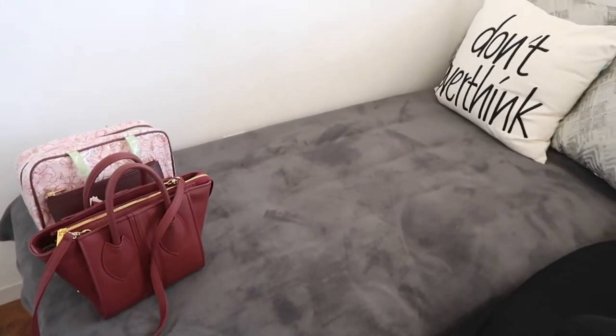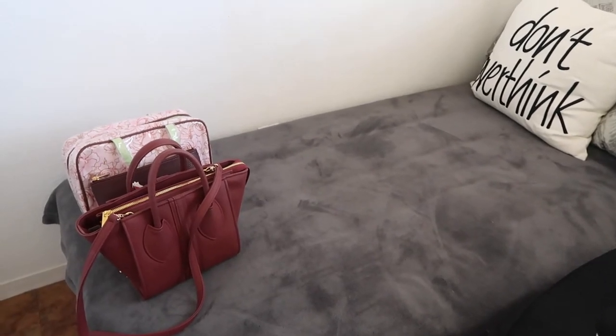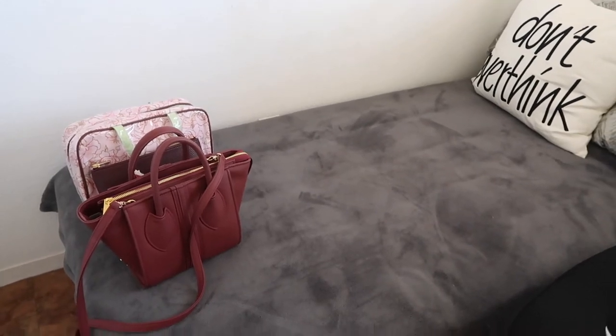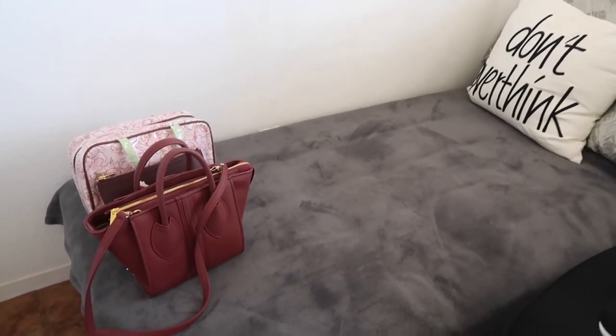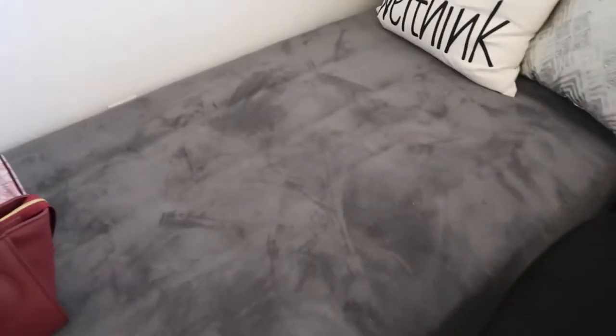Now we go to this couch that I got from Wayfair. I got it on discount, but the shipping to Hawaii cost me over $200, so I basically paid full price. But it's actually very comfortable to lay on.